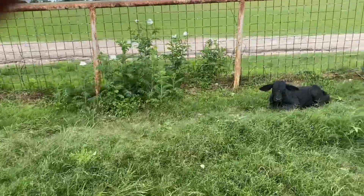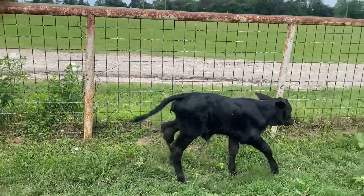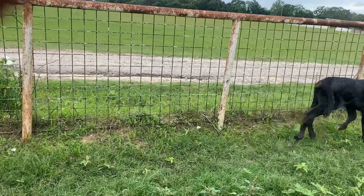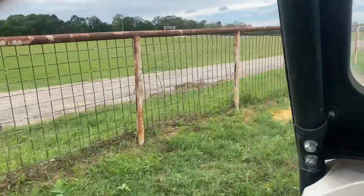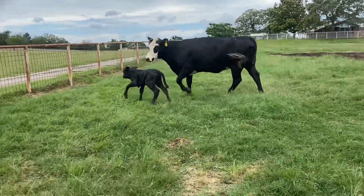Here's the little calf that goes with the bald-faced cow — oh my gosh, that is a heifer! That's gonna be a three-quarter blood Brahmer heifer, my gosh!